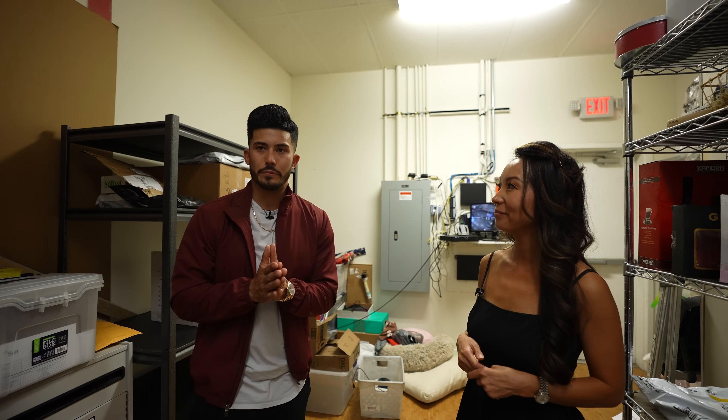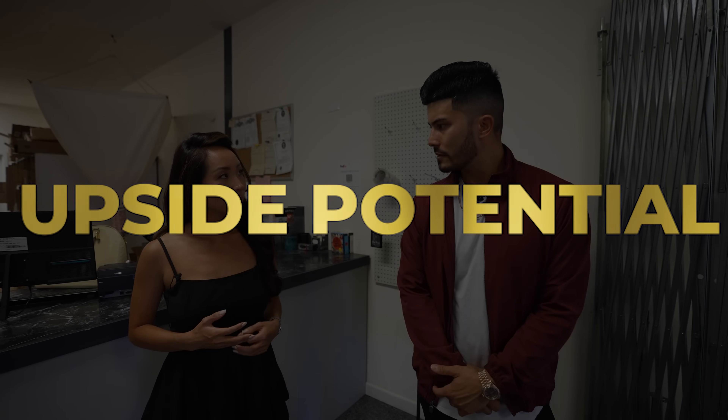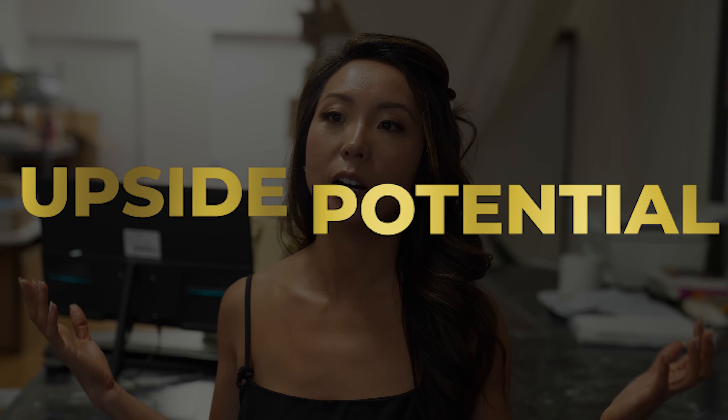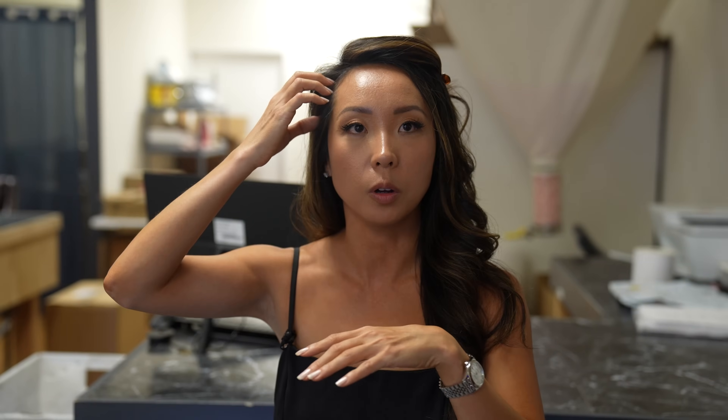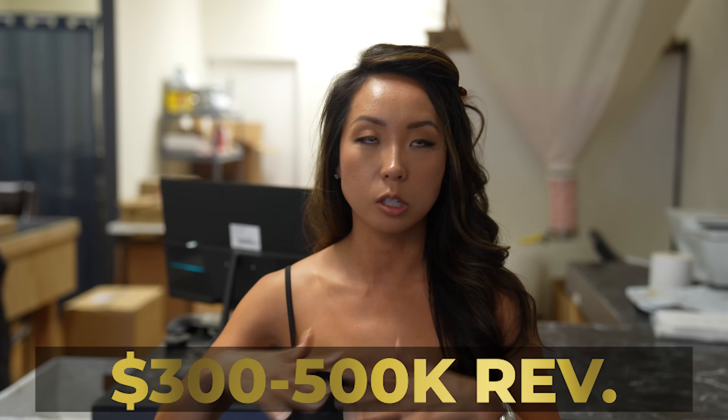This is such a great business model — super sticky, super simple, low cost to start. So what's the upside? In each of these stores, it varies as you're ramping up, but once we started getting profitable into year two, it was around $300,000 in revenue. Now it's upwards closer to $500,000. The store I modeled my businesses off of has been in business 14 years and does a million dollars out of 1,200 square feet.